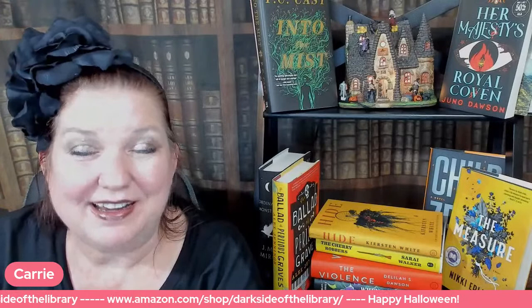Hello, welcome to Dark Side of the Library. My name is Carrie, and tonight I'm going to be showing you some of my current favorite summer reads. I have not read all these books yet. I tend to be a person who reads five or ten books at the same time — one in the car, a couple on my Kindle, one in my office, living room, backyard, bathroom. Sorry for the TMI.